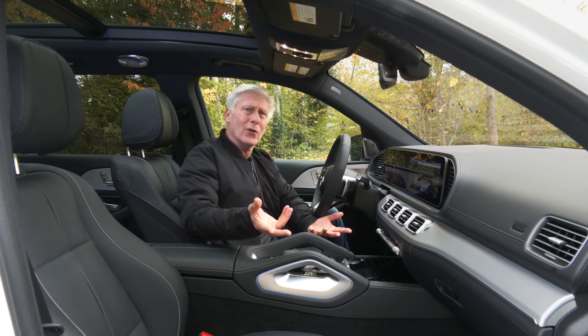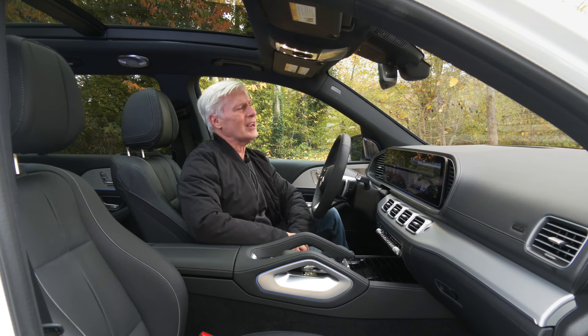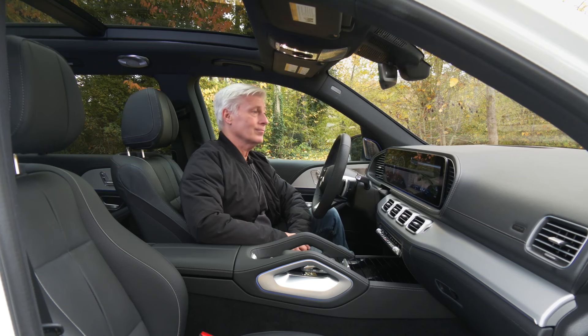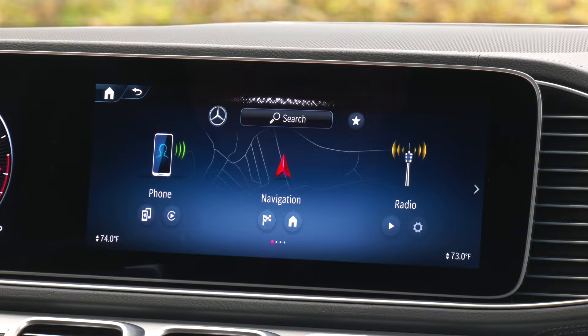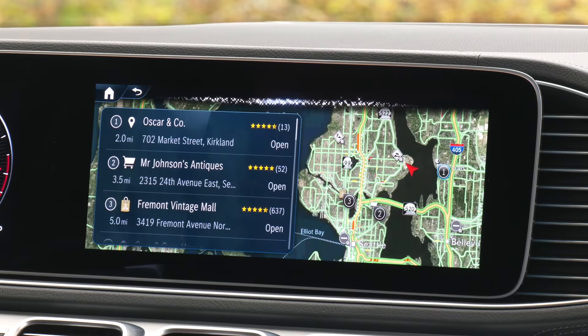This looks like it could haul furniture, so let's throw it a curveball. 'Hey Mercedes.' 'How can I help?' 'Are there any antique stores nearby?' 'Thinking... Here is what I found. Where do you want to go?' 'Mr. Johnson's Antiques.' That sounds interesting.